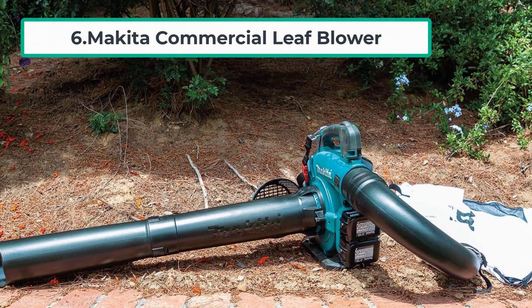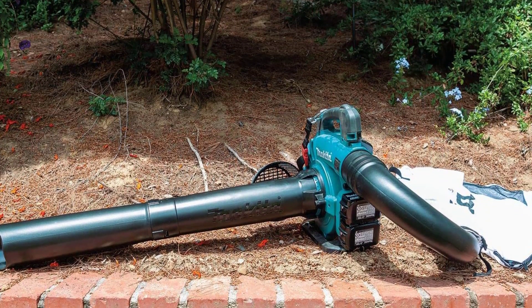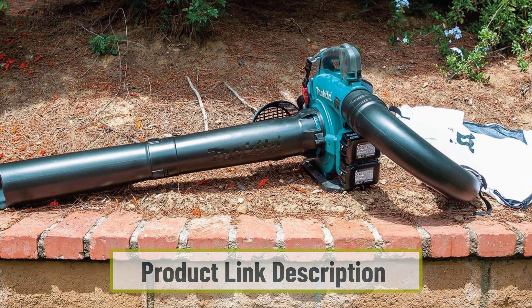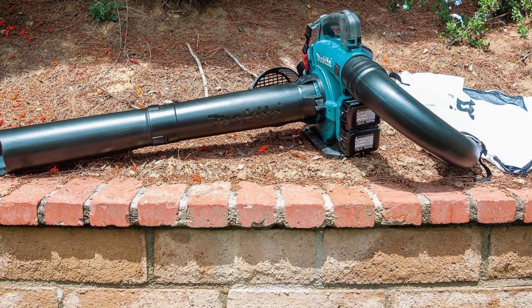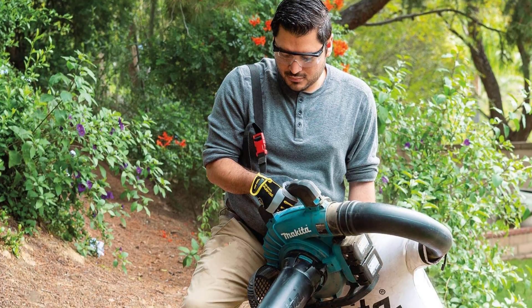At number six is the Makita Commercial Leaf Blower. From top trusted tool brand Makita comes this cordless leaf vacuum and mulcher, which features a powerful brushless motor that runs on an 18V battery and delivers a 10-to-1 mulching ratio. The vacuum mode has variable speeds, and the batteries for this unit can be used to power multiple tools from the same brand.